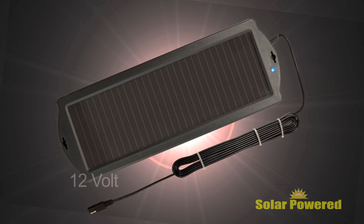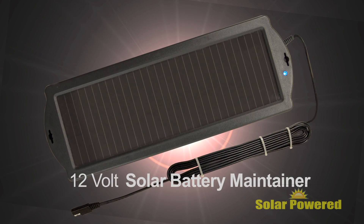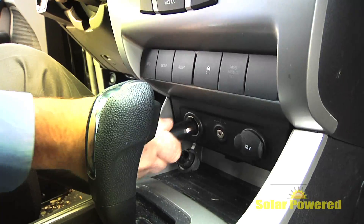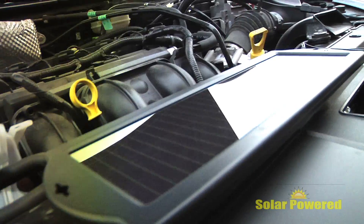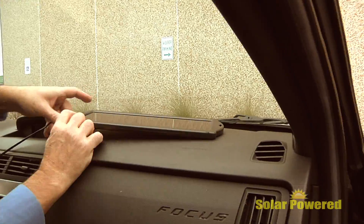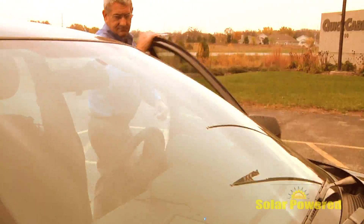Ideal for seasonal or intermittent use, our 12-volt battery maintainer comes with a DC power plug and battery terminal clips to attach to the vehicle's battery. This handy 2-watt maintainer prevents discharge over long storage periods and is easy to set up.